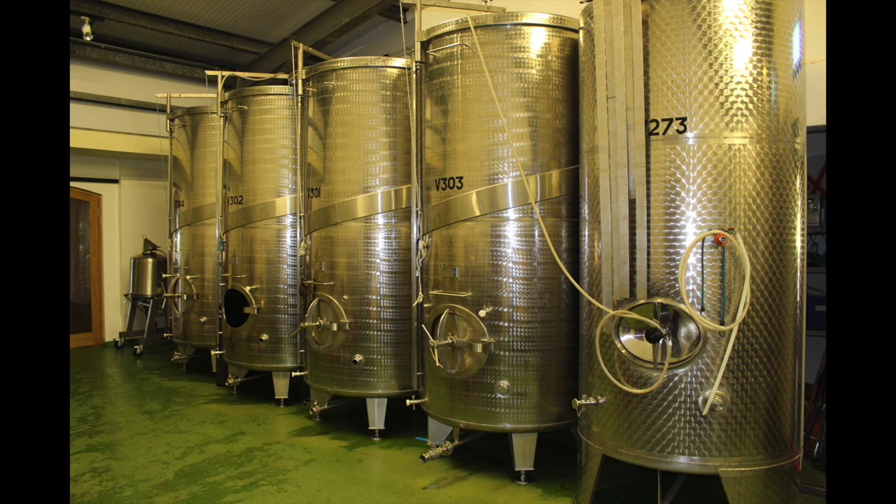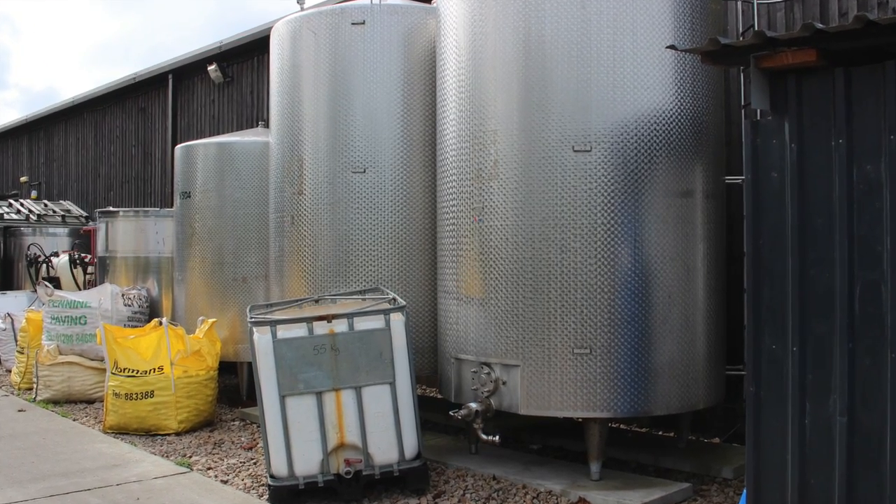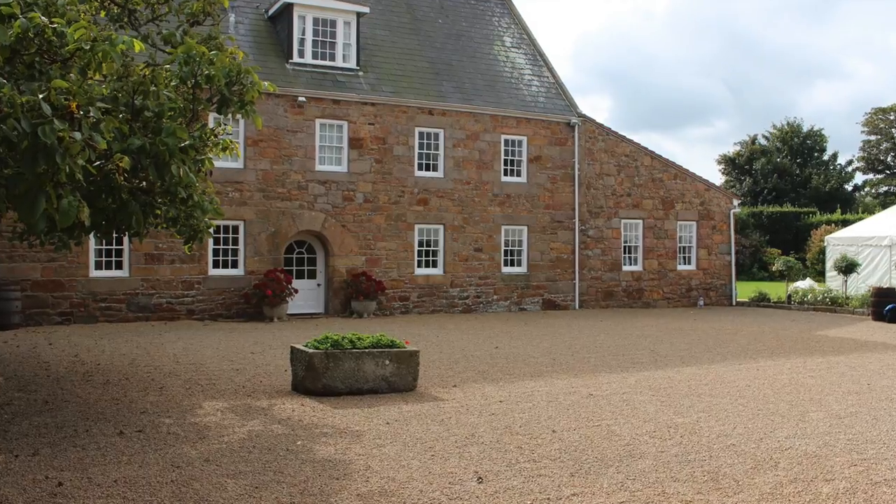The third stage is fermentation. The wine is then placed into tankers like these and left to ferment before becoming bottled wine. I really did learn a lot from La Mer Vineyard and it is truly stunning.